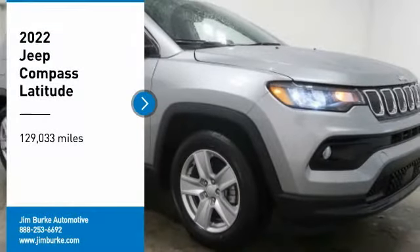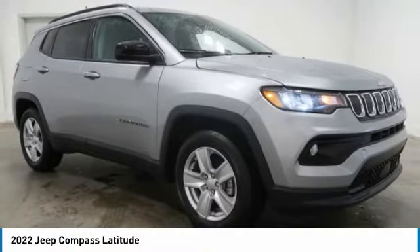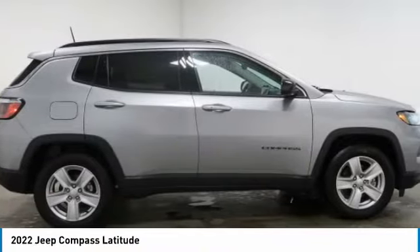Looking for the right vehicle? Check out the 2022 Compass. The Jeep Compass has a solid, sophisticated 16-valve engine.